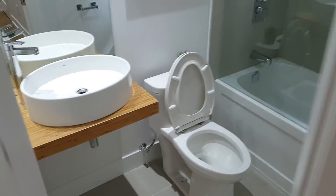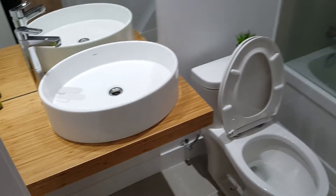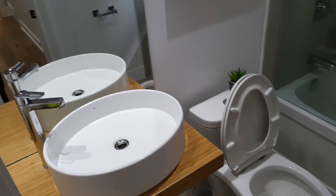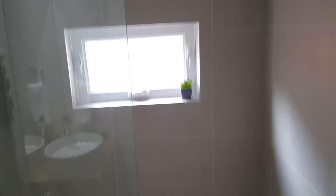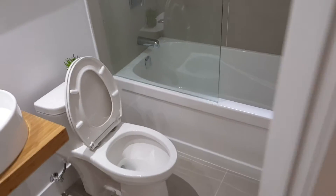Moving on, we have the nice renovated bathroom here with the bamboo floating vanity. Nice fixtures, very clean look — really nicely done.